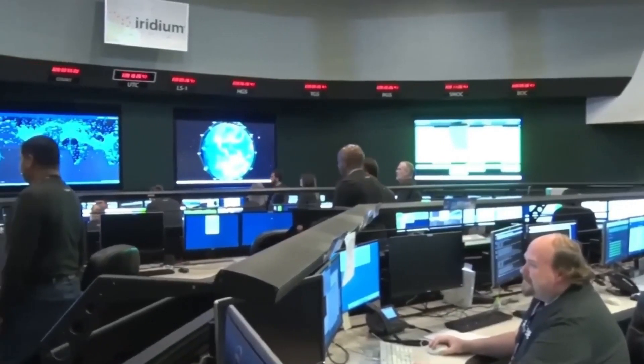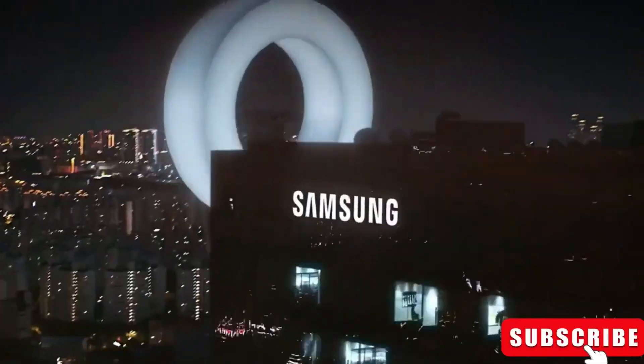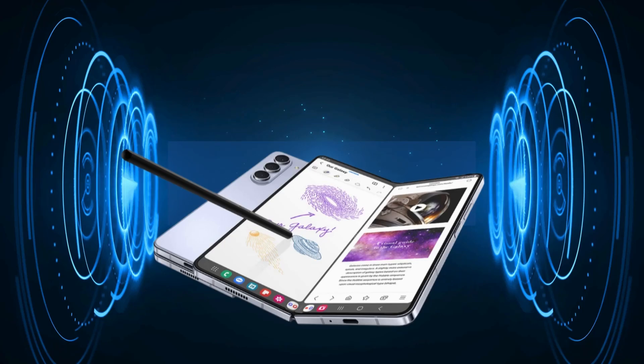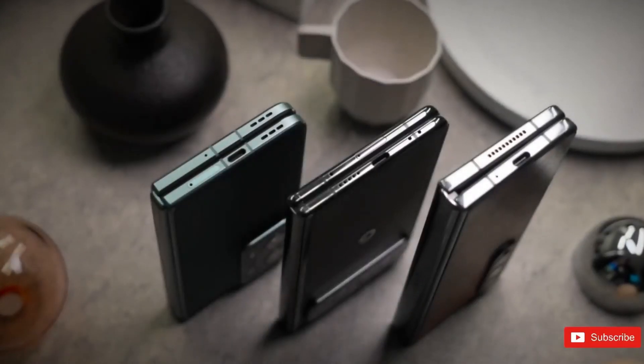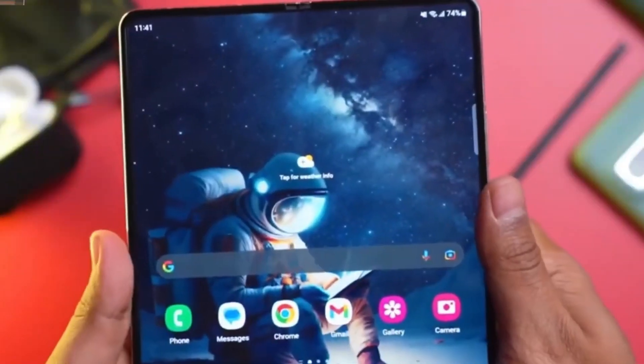Greetings tech enthusiasts! We have some exciting updates from Samsung that have ignited conversations everywhere. Brace yourselves for the introduction of the Galaxy Z Fold 6 and Galaxy Z Flip 6, potential game changers we've all been eagerly anticipating.